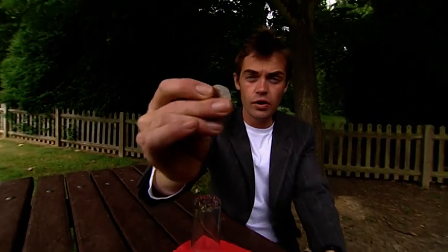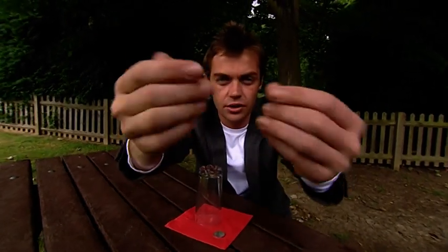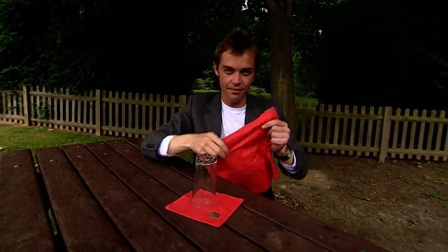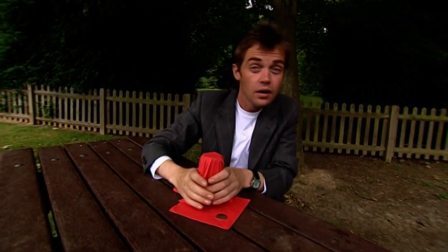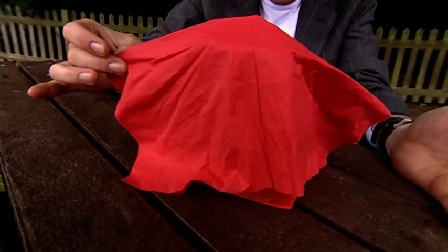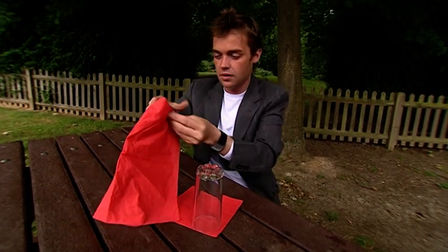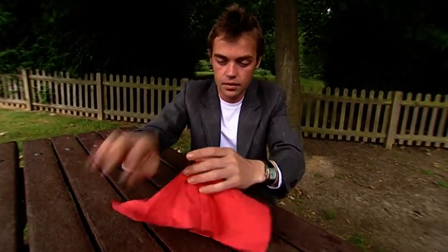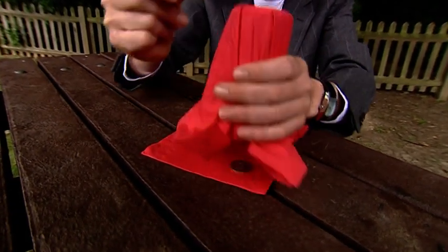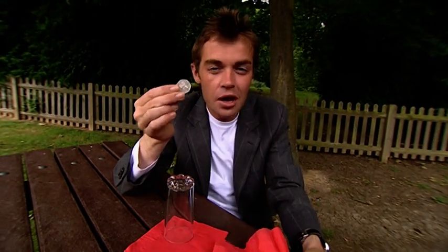Have a look at this coin — it's a real coin and I'm going to make it vanish. Watch, watch, watch. Cover up the glass and then cover up the 50p. Snap — and the 50p should go without me even touching the glass. Just like that, it disappears. And now we're going to make it return. Cast a shadow over the glass and the 50p returns just as quick as that. This trick makes people go crazy.